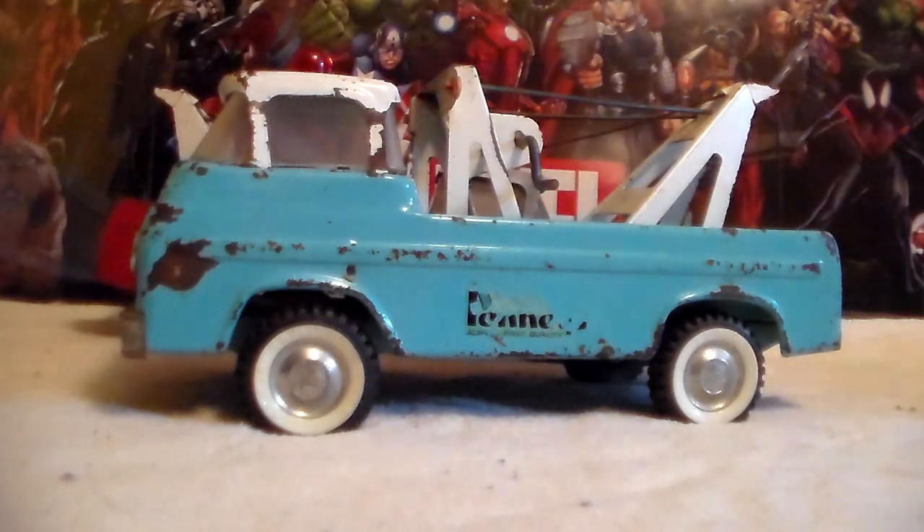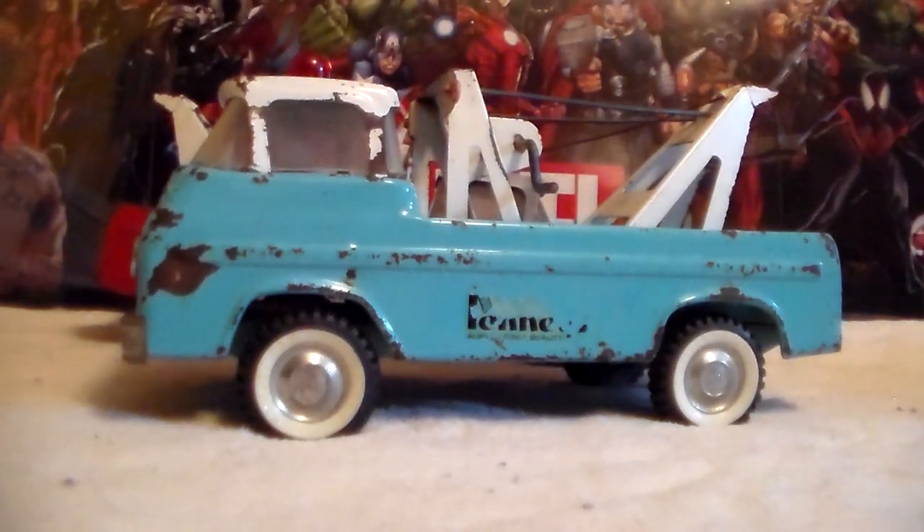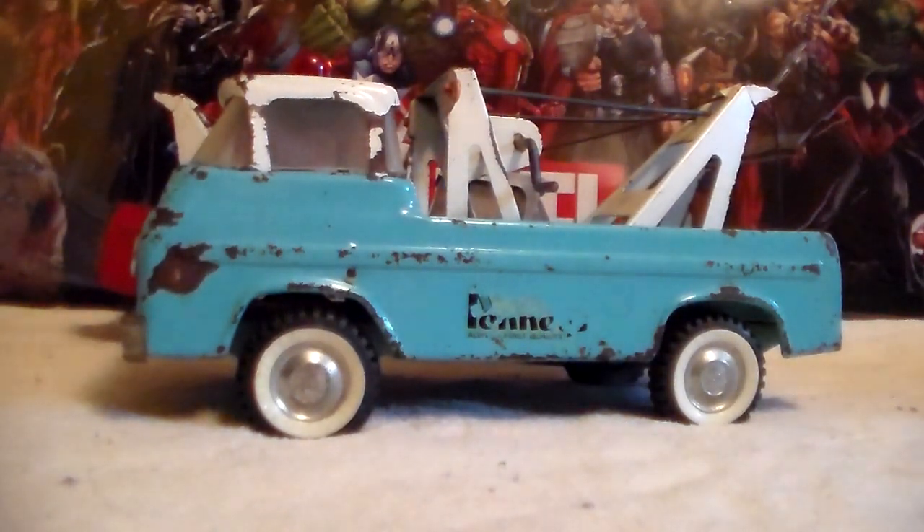So that's the Penney's truck with the right roof. Appreciate you watching — if I get the other Penney's truck, I'll do a video of both of them together so you can see the difference in the lights. Have a great one.